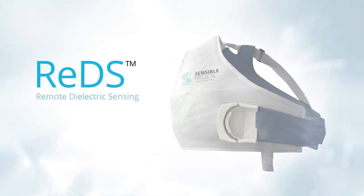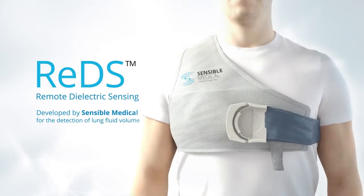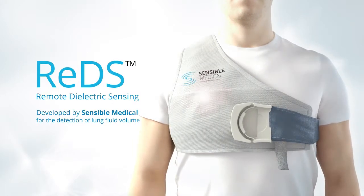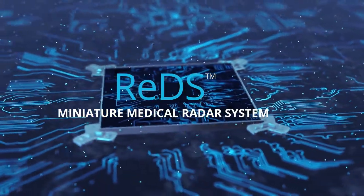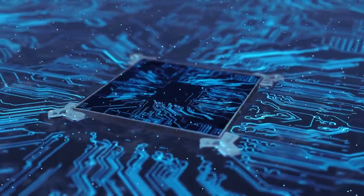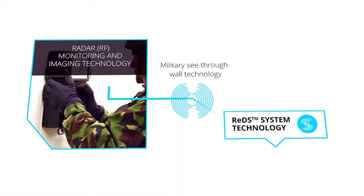REDS, or Remote Dielectric Sensing, is the unique proprietary system developed by Sensible Medical for the detection of lung fluid volume. REDS technology is a miniature medical radar system whose design is based on the see-through wall defense technology developed by the Israel Defense Forces.